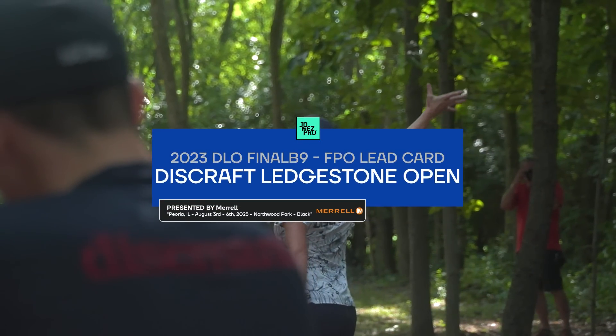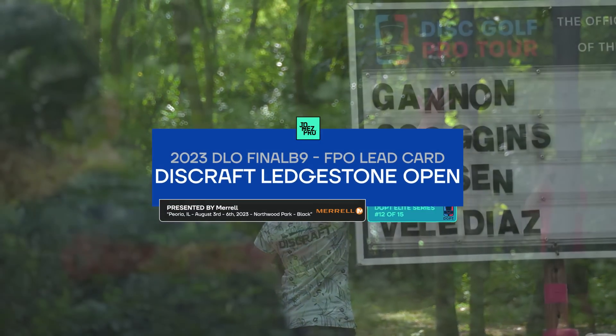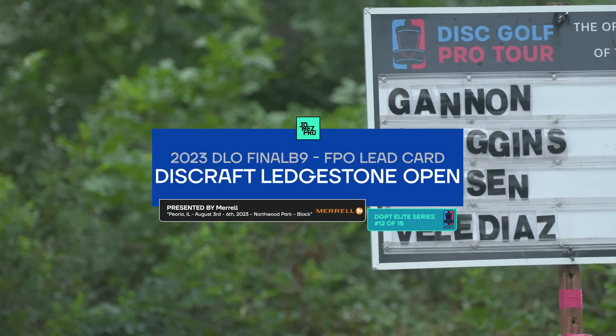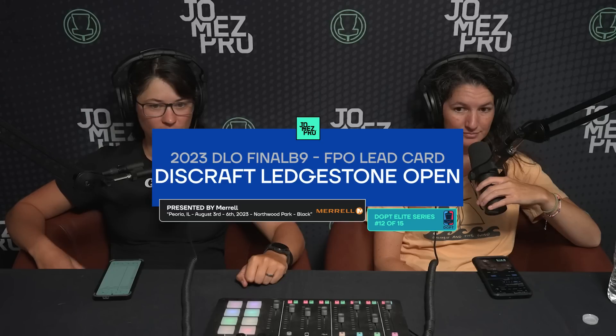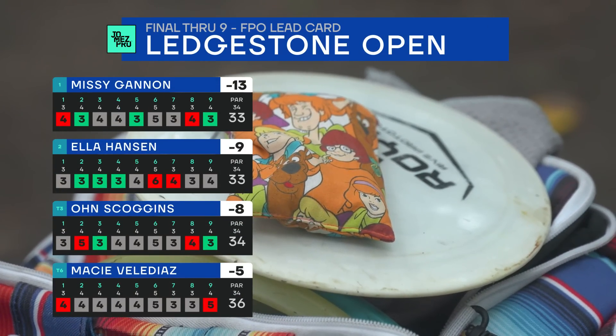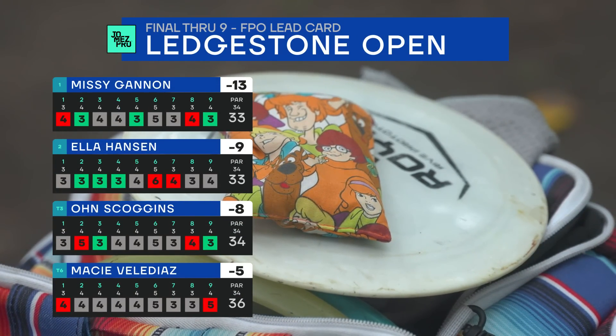Hello and welcome to the final nine of the Discraft Ledgestone Open presented by Merrill. We're here, we did it! Missy Gannon is leading the way — it's been exciting to watch. Thanks for joining us, I'm Erica Stinchcombe. I'm Madison Walker. We're your two commentators. Slippery conditions out here at North Woods but a nice cool day and 50% of the women from the tournament made the cut to play the final day.